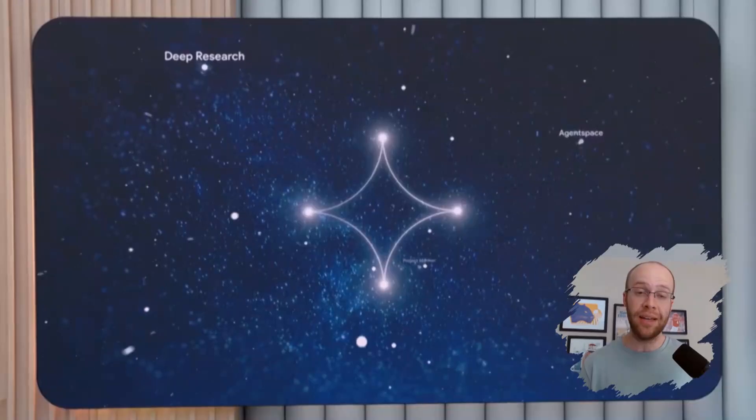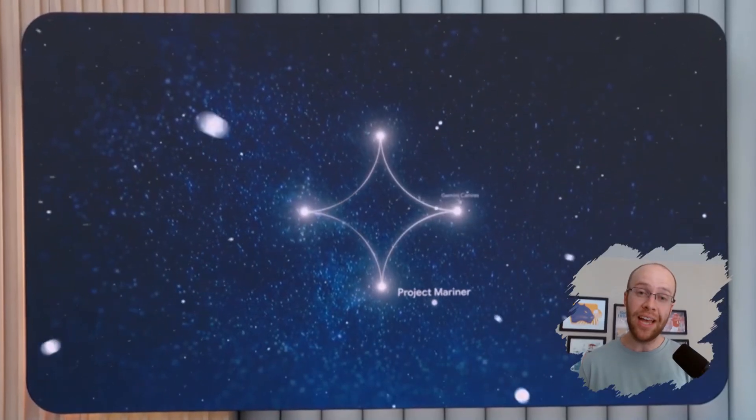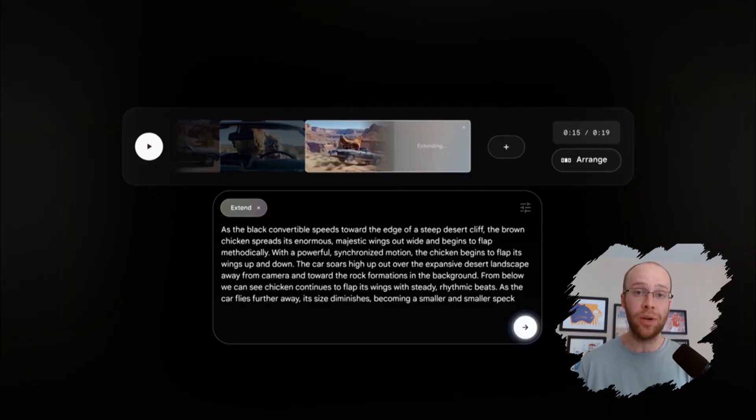Google just announced some huge AI updates at Google I/O 2025, and I don't say this lightly. This was Google's most ambitious AI rollout ever. We're talking about Notebook LM going full research assistant, the launch of Veo 3 for AI-generated video with actual audio, and the all-new AI mode in search that's about to change how people find information online. And that's just the tip of the iceberg. If you've been wondering how Google plans to stay ahead in the AI arms race, this is your answer.